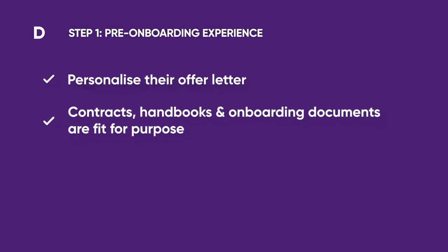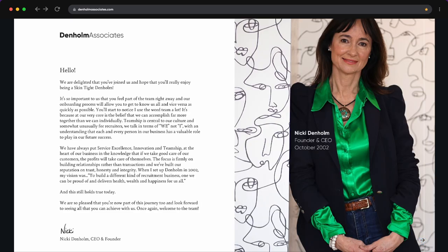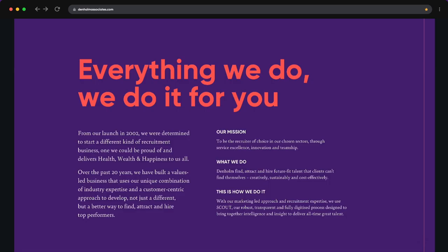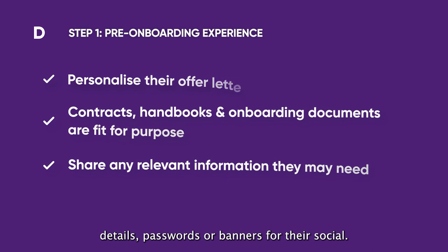Make sure your contracts, handbooks and any onboarding documents are fit for purpose. It sounds obvious, but having documents that reflect your employer brand is crucial. Share any relevant information they might need to hit the ground running — this could be anything from login details, passwords or bios for their social.